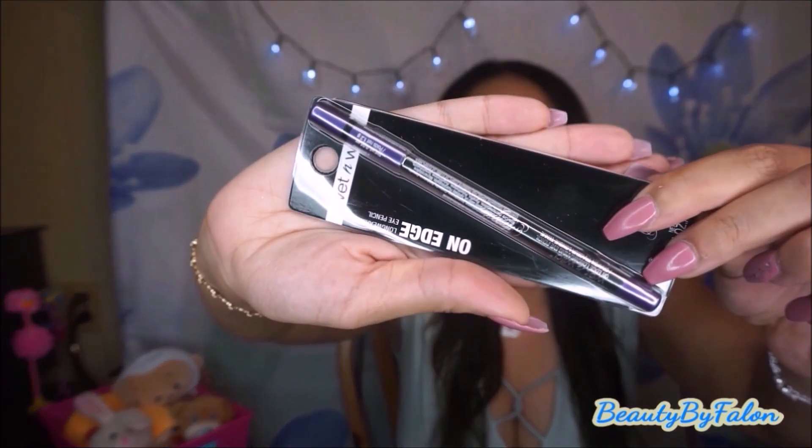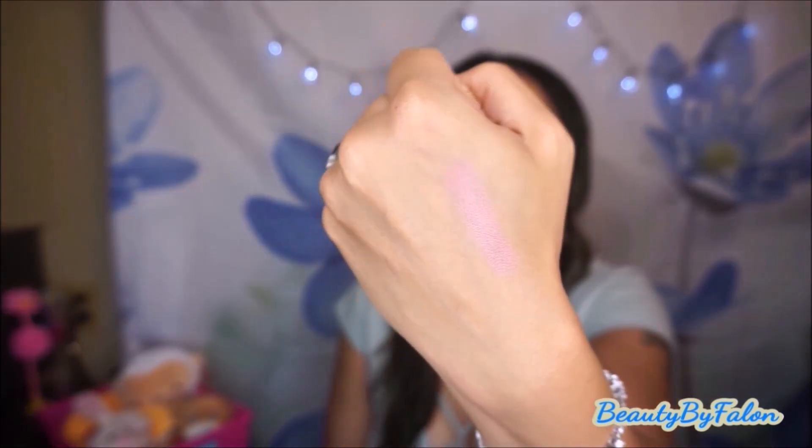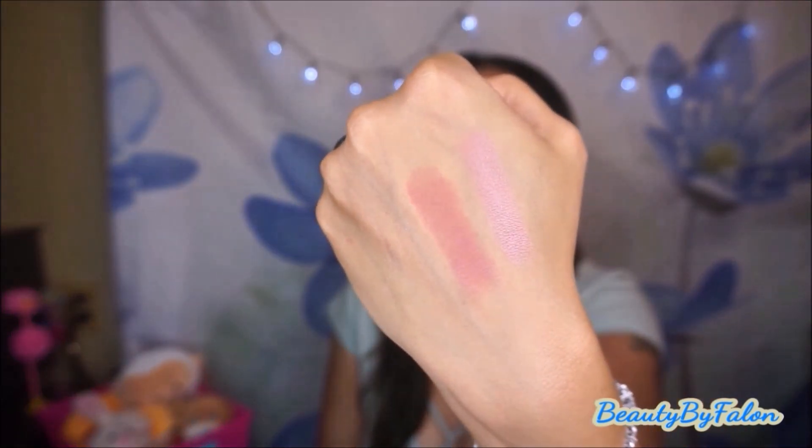The next thing I found was another eyeliner in the shade Violet Femme — it's the On Edge Liner. I love those liners. They had some lipsticks: Fergie Daily, which is kind of a nude, and Bobot Love, which I love — it's very, very beautiful. I also found Fusionista, which is a very pretty color and I've never owned this one before, so I was excited.